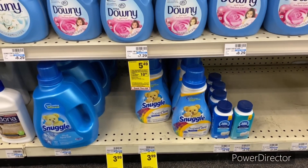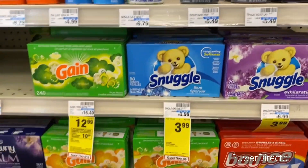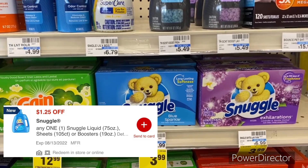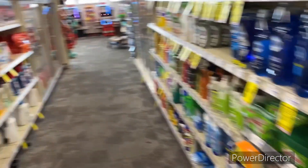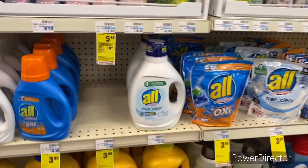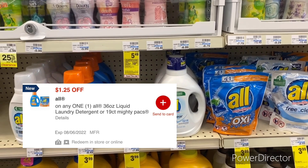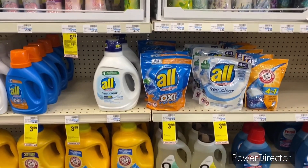The next deal is on Snuggle fabric softener priced at $3.99 — you can also grab the Snuggle sheets or Snuggle Bees. Use a $1.25 off one Snuggle digital and you'll pay $2.74. The All laundry detergent is also $3.99 with a $1.25 off one digital, making your final cost $2.74 as well.